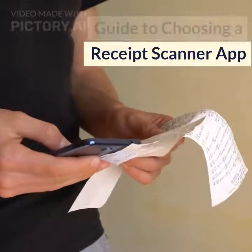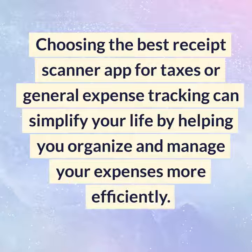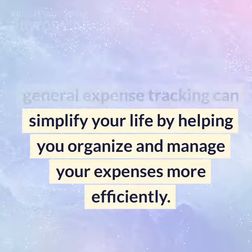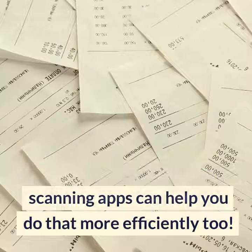Guide to Choosing a Receipt Scanner App. Choosing the best receipt scanner app for taxes or general expense tracking can simplify your life by helping you organize and manage your expenses more efficiently. And if you still prefer to use your physical scanner and sort receipts in Excel, receipt scanning apps can help you do that more efficiently too.